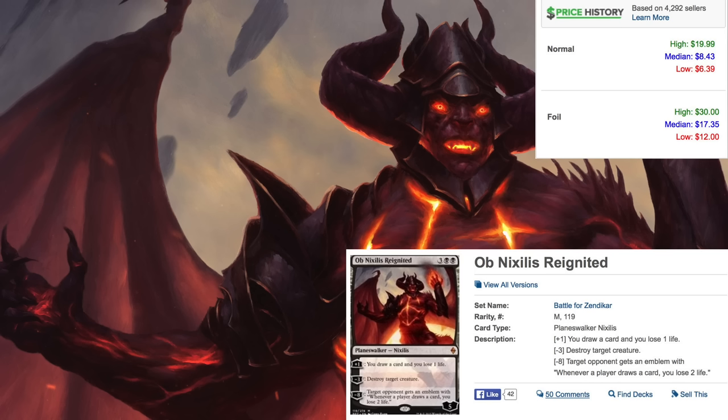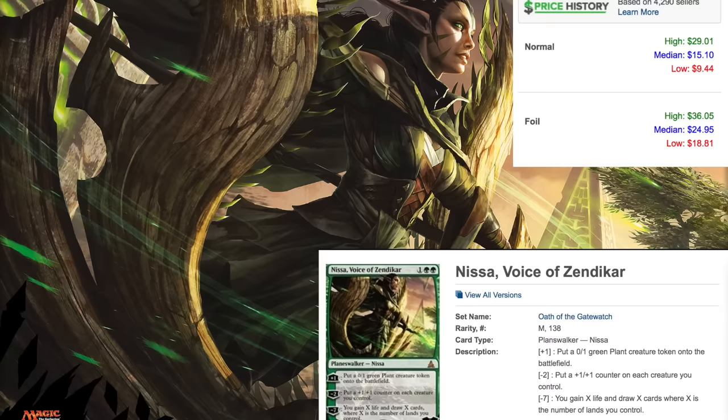Right now the two planeswalkers add up to over twenty dollars, so the whole set for twenty dollars seems like a relatively good deal. They're also kind of fun to play. At Dave and Adams they sell it for around seventeen or seventeen ninety-nine when it comes out.